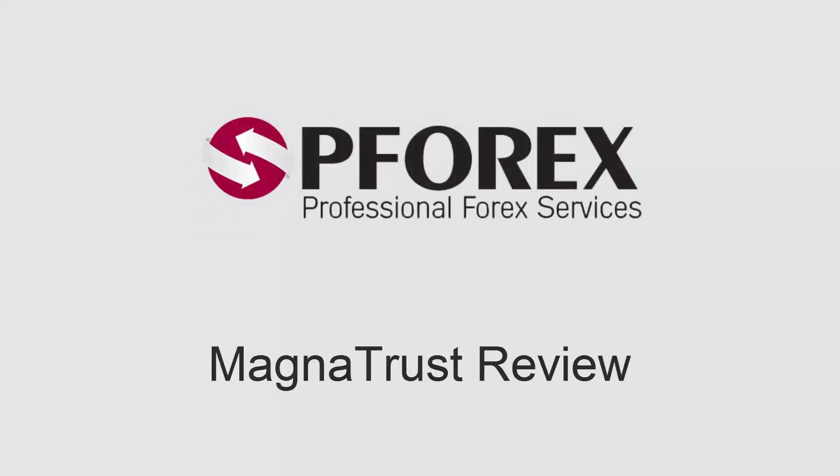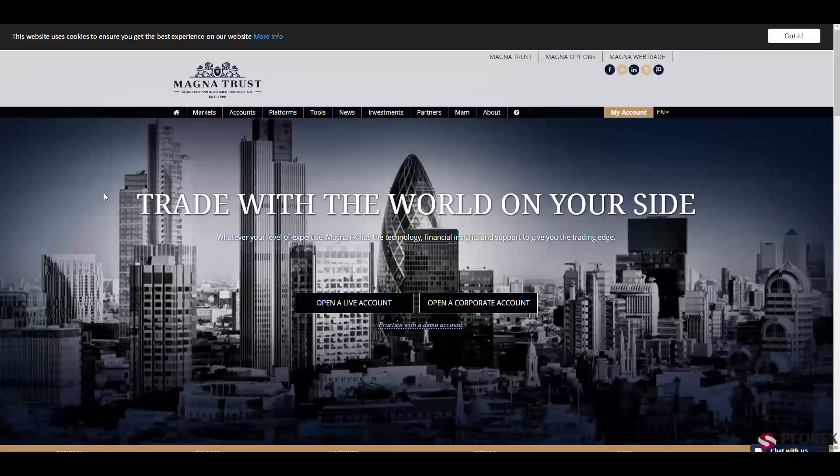This review is brought to you by Pforex. For this session, we're going to look into magnatrust.com. Magnatrust Securities and Investment Services, also known as SA, is a regulated and well-respected broker in the forex markets.